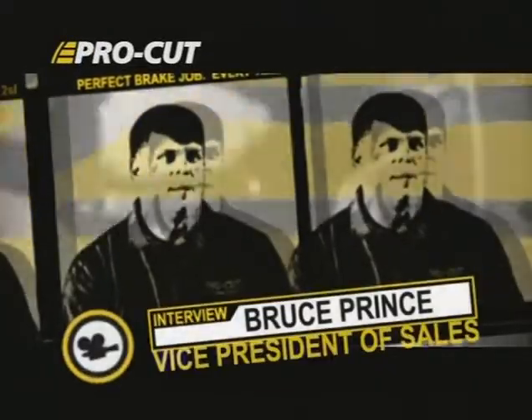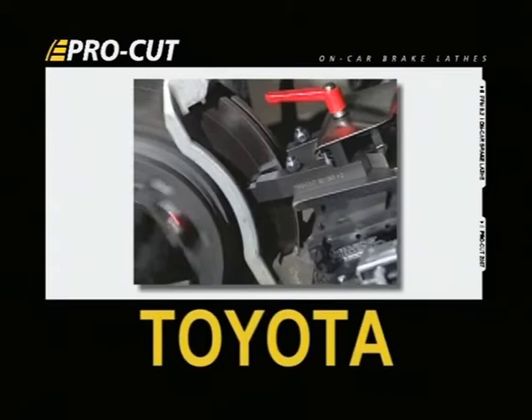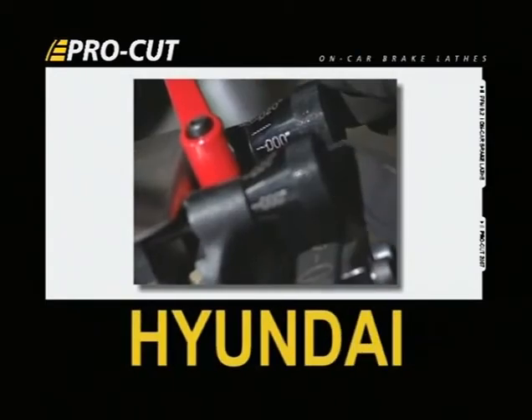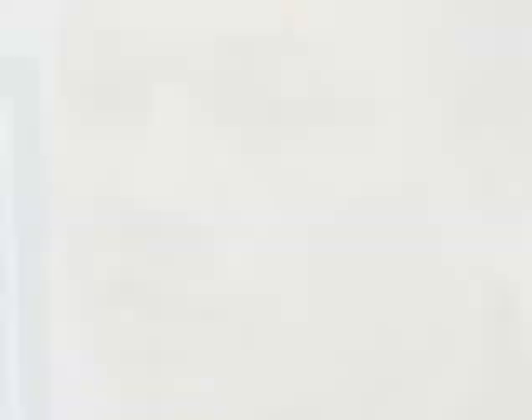We're an essential tool at General Motors, Nissan, and Subaru. We're approved and strongly recommended at Toyota, Chrysler, and Hyundai. The list goes on and on. These manufacturers understand that if you do not address stack tolerance run-out in the hub, you will not be able to successfully repair that vehicle. Partnering with all of the manufacturers allows us access to work with them to solve particular problems they're having.